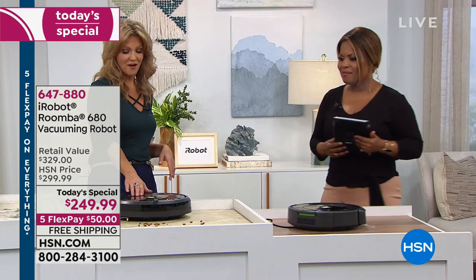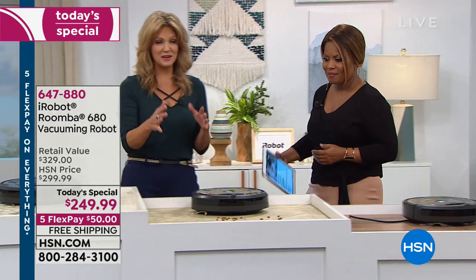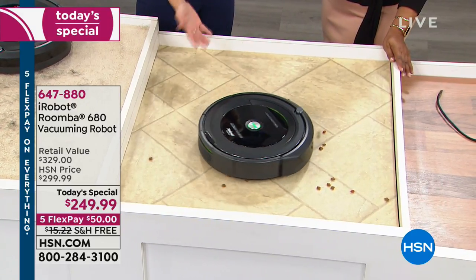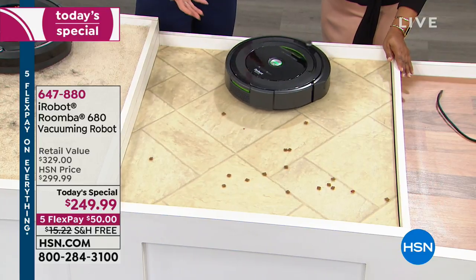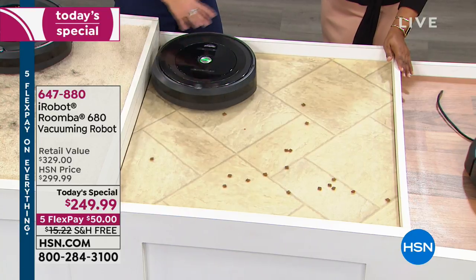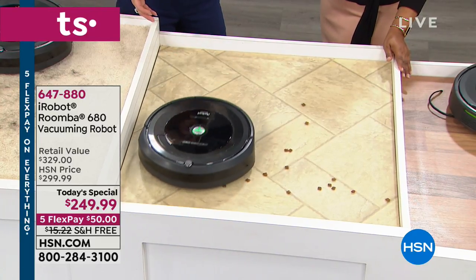How about if you have pets? There are a huge number of people who use the Roomba specifically because they have pets. Whether it is the dander, whether it is the kitty litter, the kitty food or the doggy food — whatever the case might be, it's going to work on any surface and pick up whatever is left behind.